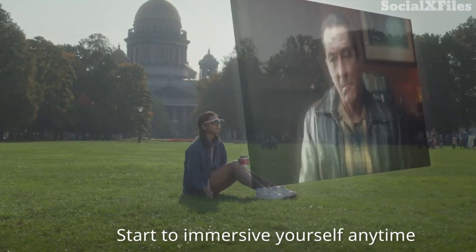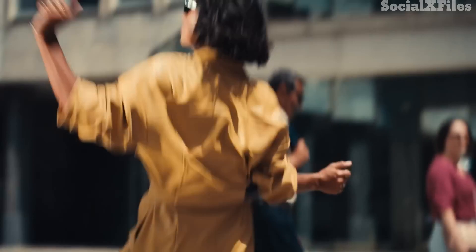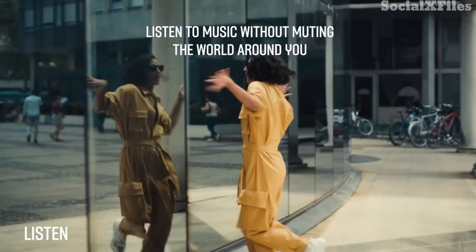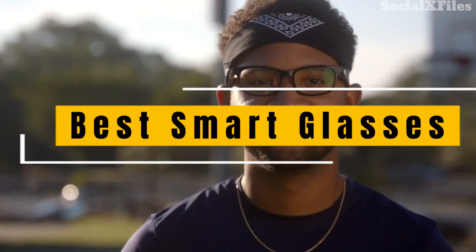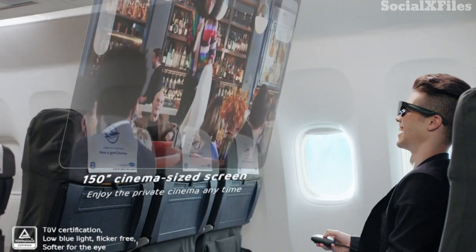Some of the best models act as portable music players, giant AR screens, gaming companions, or even fitness trackers. And of course, they can make you look pretty stylish too. In this video, we're exploring the best smart glasses available right now, so you can find the pair that fits your lifestyle.